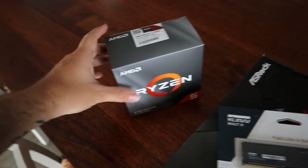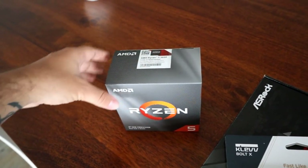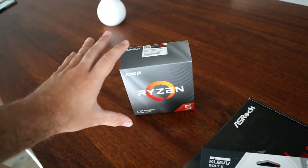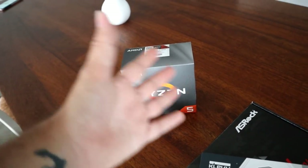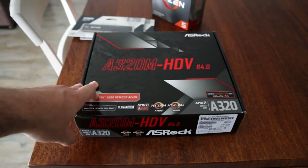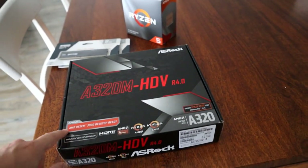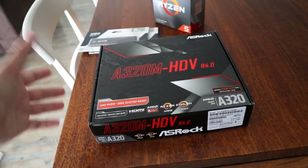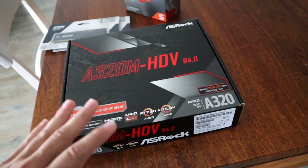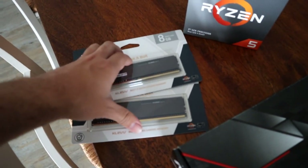I decided to go with the new AMD Ryzen chips instead of Intel. He recommended these chips and I was like, sweet, I'll give it a go. So this is the Ryzen 5 3600, which I believe is on par with the old Ryzen 7s — this is the new generation of them. Along with that, I also needed to go with an AMD compatible motherboard, so I ended up going with an ASRock B320M HDV R 4.0. I'm also upgrading the RAM from 8 gigs to two 8 gig sticks, which is going to give us 16 gigs of RAM.